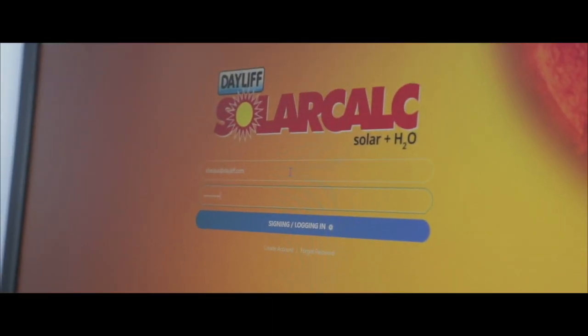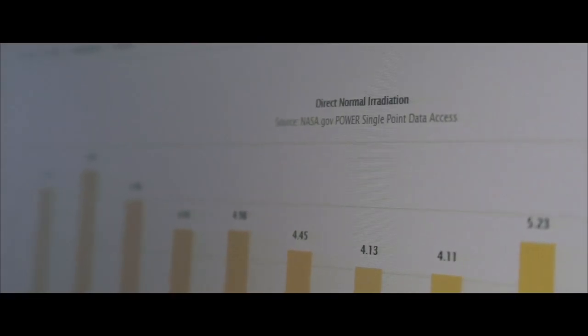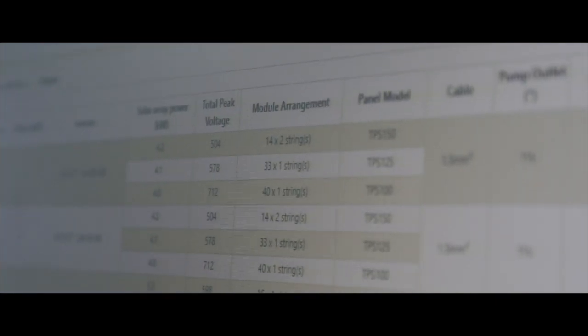We have a solar sizing software which we call SolarCalc, which creates simulations and designs solar systems for our customers that will guarantee maximum efficiency at the best price.